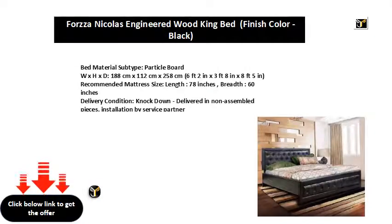Bed material subtype: particle board. W x H x D: 188 centimeters x 112 centimeters x 258 centimeters — 6 feet 2 inches x 3 feet 8 inches x 8 feet 5 inches. Recommended mattress size: length 78 inches, breadth 60 inches. Delivery condition: knockdown — delivered in non-assembled pieces, installation by service partner.